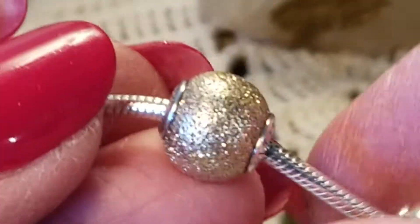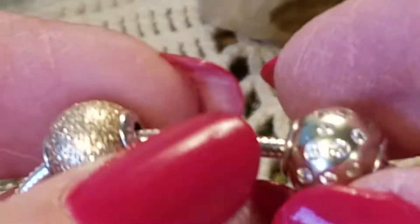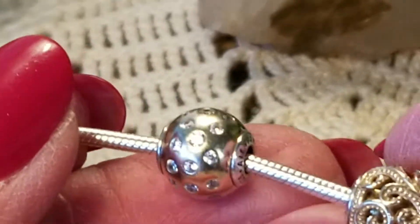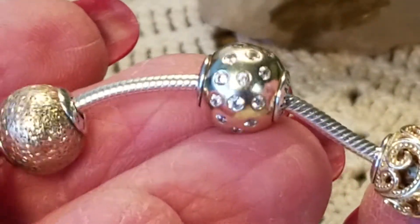I also have the silver one on, which is called Wisdom, but we'll get to that one last. This is that smooth snake bracelet, and here we have...